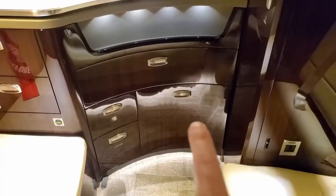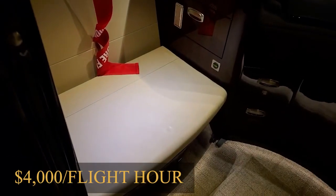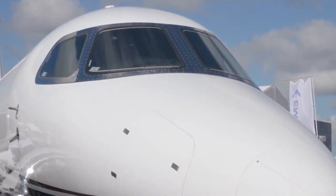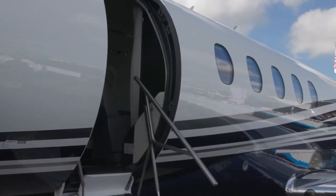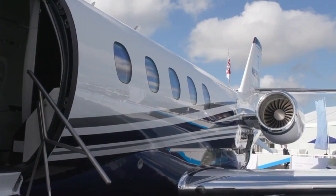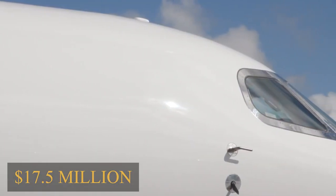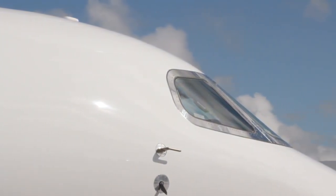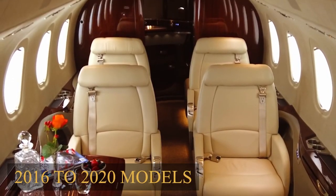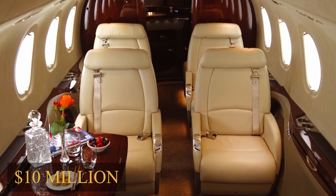The estimated charter cost for a Cessna Citation Latitude is $4,000 per flight hour. Naturally, prices will vary depending on availability, fuel prices, ground fees, and more. The list price for the Cessna Citation Latitude is $17.5 million to $18 million when typically equipped. When looking at pre-owned examples, 2016 to 2020 models typically go for between $10 to $18 million.